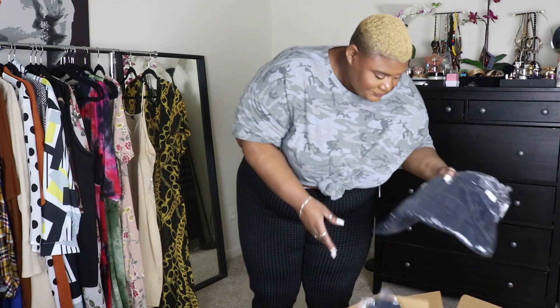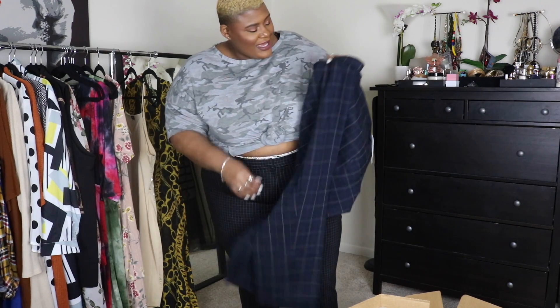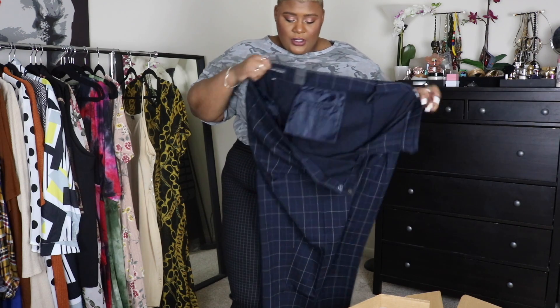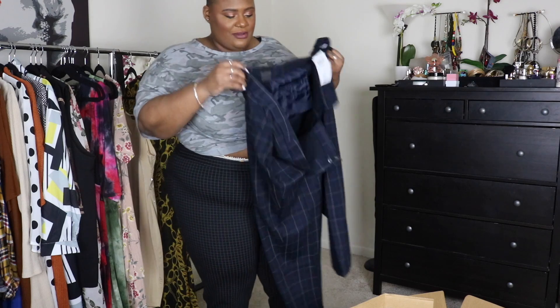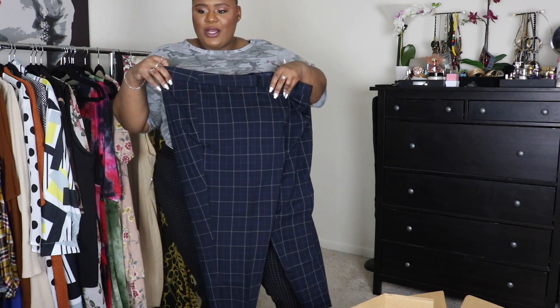Alright, what else do we have here? It's another pair of pants. So this is another pair of the Alex pants, modern fit ankle pants, once again a size 24. Look at this — do y'all see this? Yeah, let me try these on. These should fit exactly the same, but we'll see. Come on blue pants — oh, this is so gorgeous.